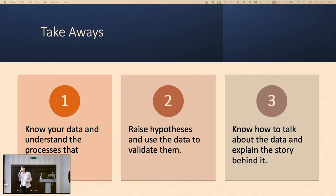Now I'll talk about three takeaways. From my experience, they are really important — and I'm not talking only about product managers. I think everyone in their own position can take at least one of them. First: know your data and understand the processes that generated it. Second: raise hypotheses and use the data to validate them. Third: know how to talk about the data and explain the story behind it.